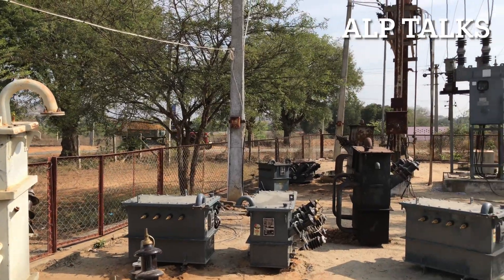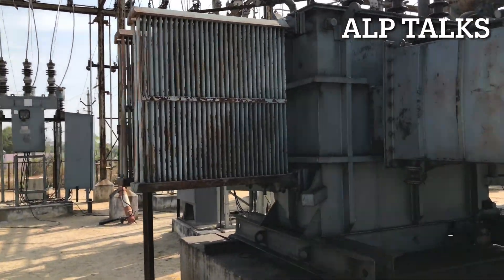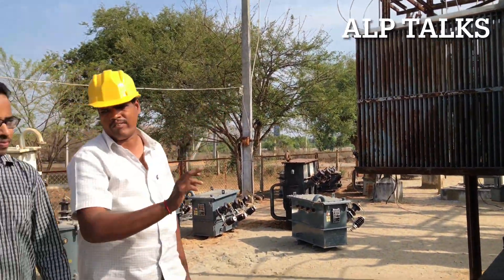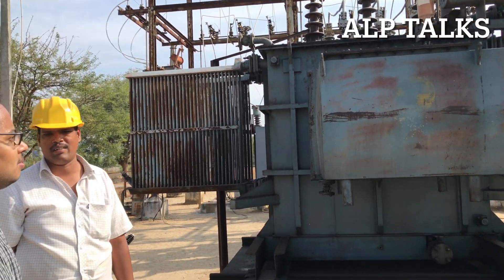You can use the substation transformer locally. The transformer rating is 3.15 MVA. It is a 33 by 11kV transformer.